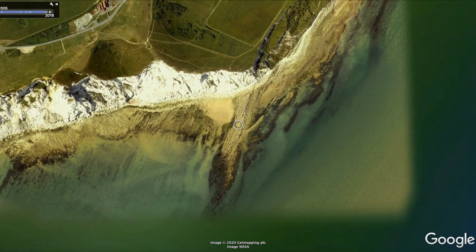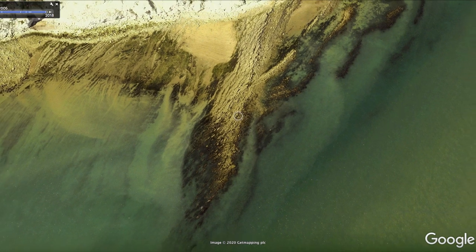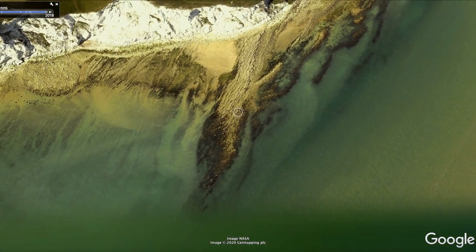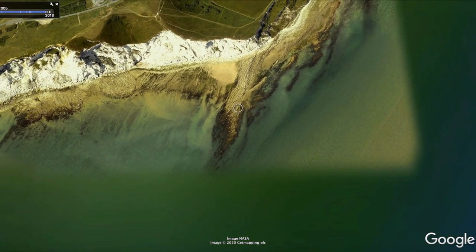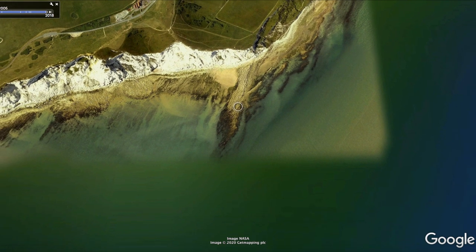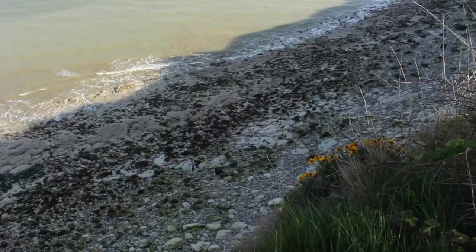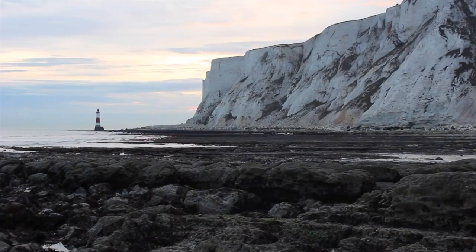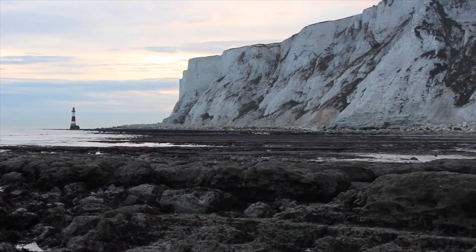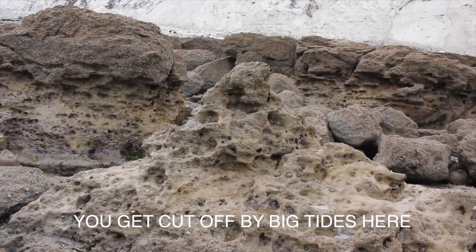Coming into view now is the Beachy Head Ledge - one of my favourite marks for bass. It doesn't fish as well as it used to but it's an interesting mark on a flooding tide. You can imagine the bass following in through the gullies trying to pick off peeler crabs and big edible crabs. Never quite as good as it used to be, but definitely a great south coast mark - one of Sussex's bests over the years.